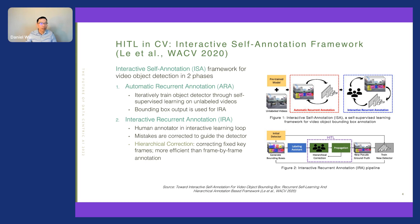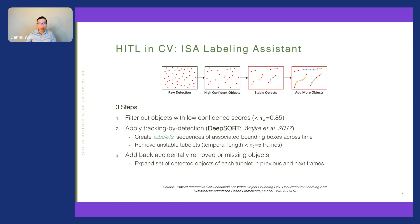An important part of the framework is a labeling assistant. It involves three steps: first, raw detection by the model; then filtering out bounding boxes with low confidence scores; then applying object tracking by detection algorithms to create tubelets — sequences of associated bounding boxes across the video timeline. Unstable tubelets with temporal length less than five frames are removed. Finally, objects accidentally removed or missed through detection are added back in the previous and next frames.